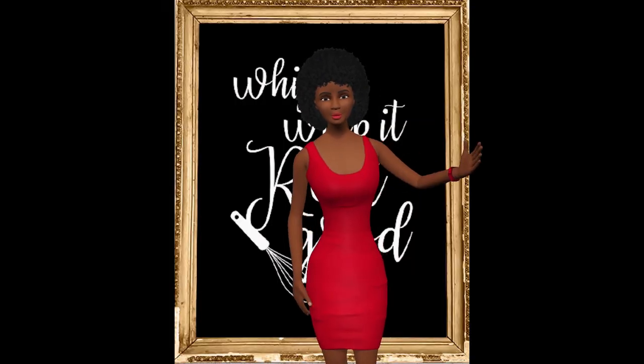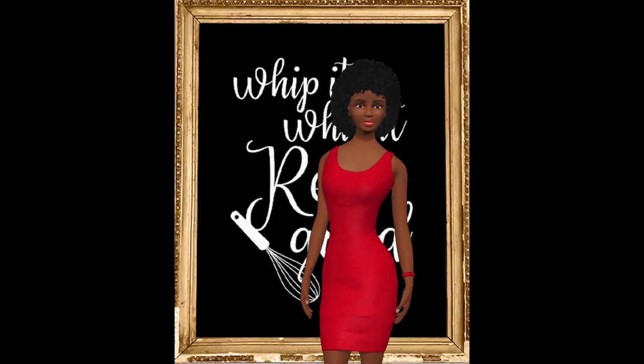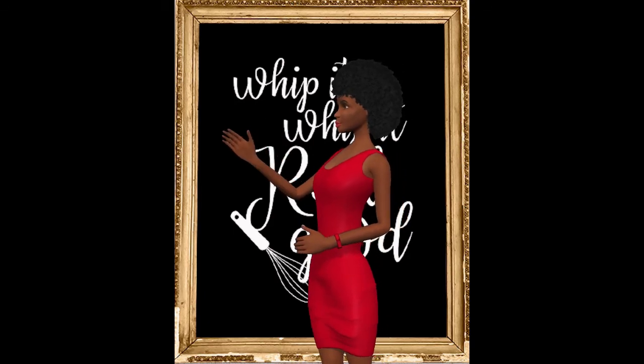One of the most commonly forgotten rooms in terms of artwork is the kitchen. The kitchen is often referred to as the heart of the home and in many cases, the most used room of the house. There is no question — art needs to be incorporated here.